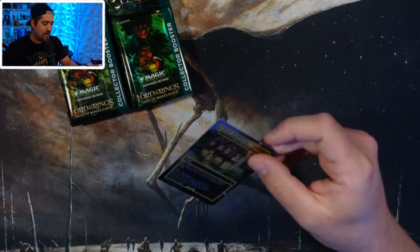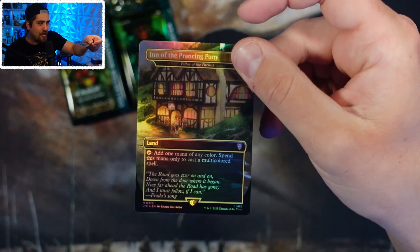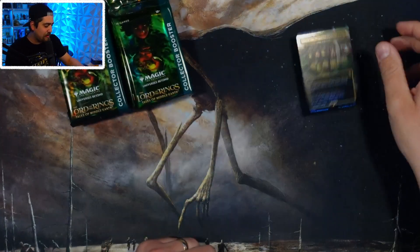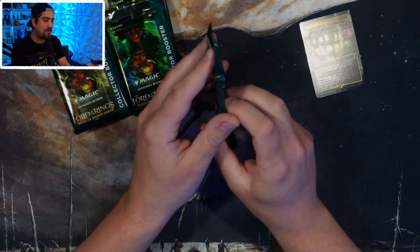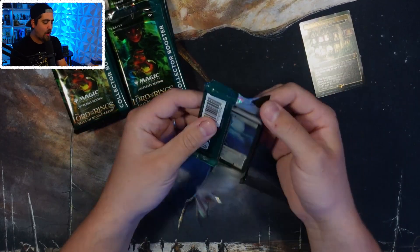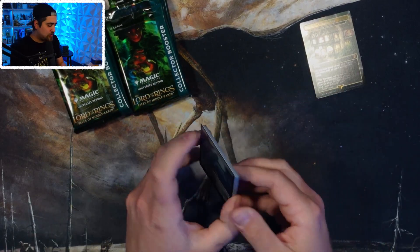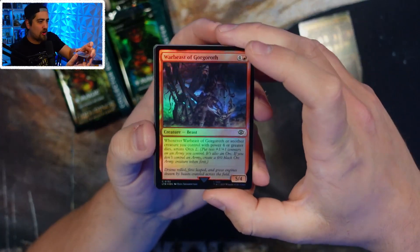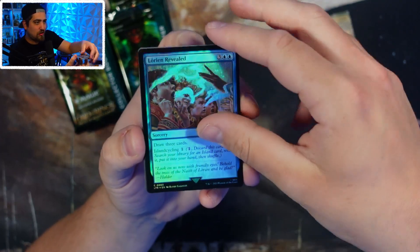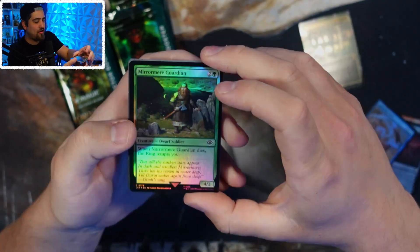Off the bat we get the Pillar of the Parens — no surge foil for you there. You can get these in surge foil, and some of those higher-end surge foils in the set are going like crazy. And then obviously the serialized cards — here we go — no serialized pull there.